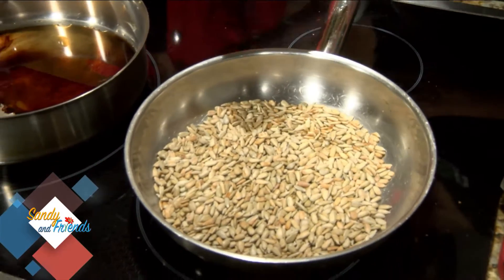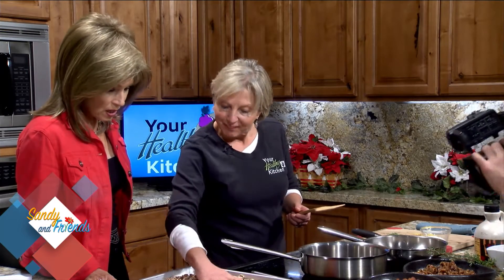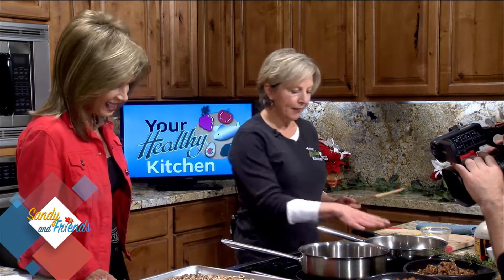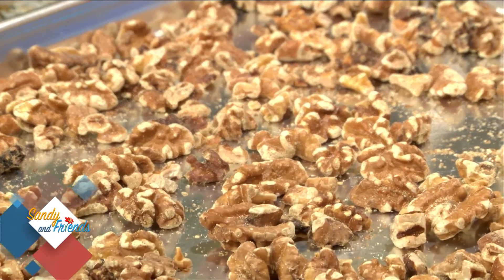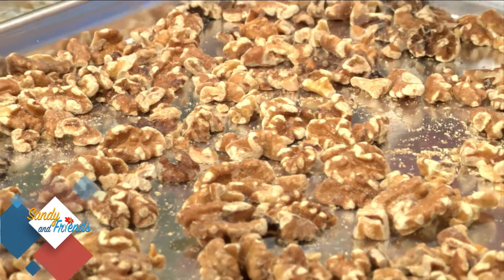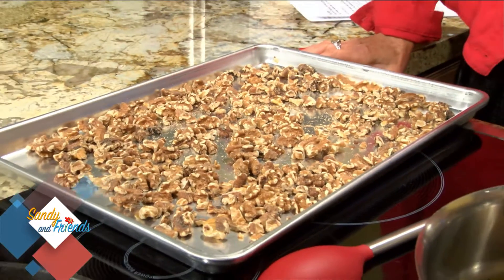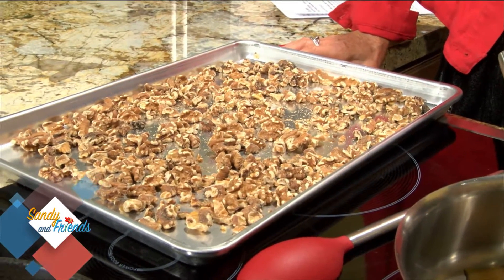And then something like nuts — like walnuts or pecans — where they're kind of an unusual shape, they're going to brown unevenly. You'll get hot spots, you'll get burn spots if you do them in a pan. So just do them on a baking sheet in the oven: 350 degrees, about 15 minutes. No oils, no seasonings — just toast them like that, or you can add flavor.